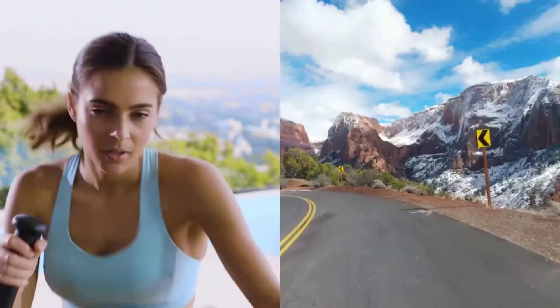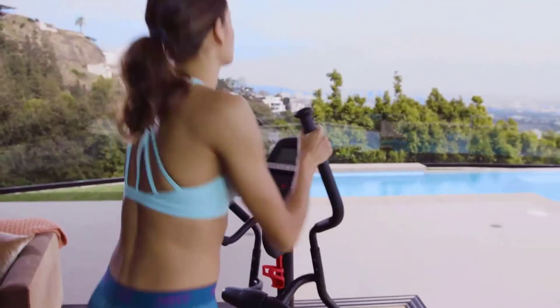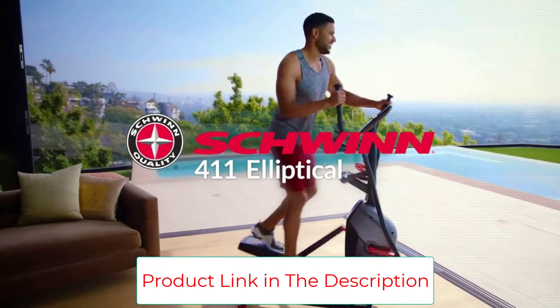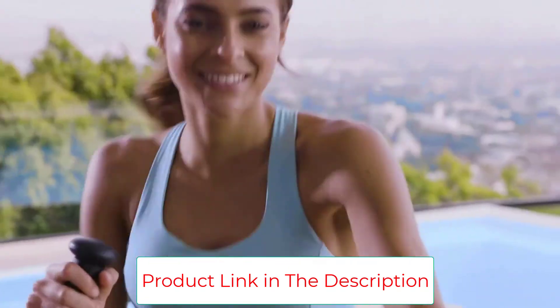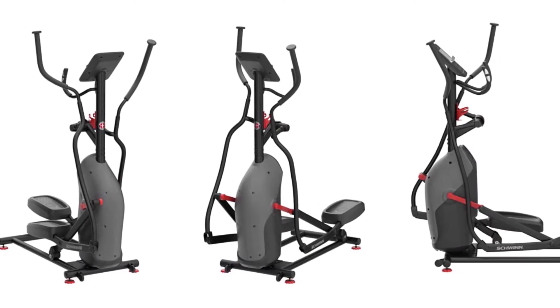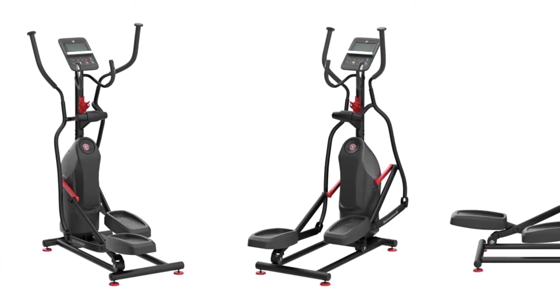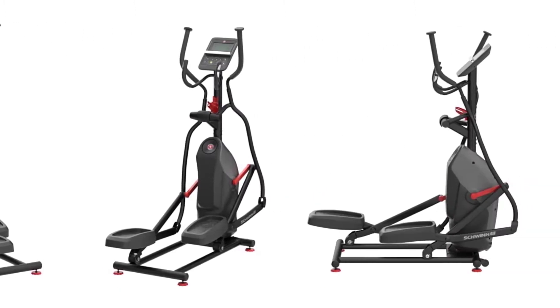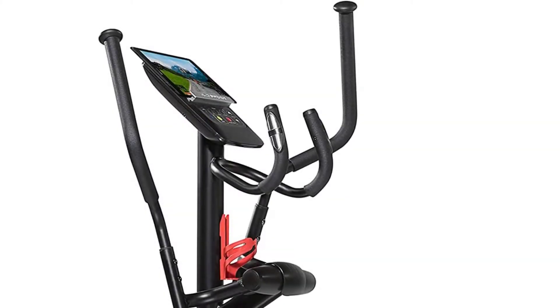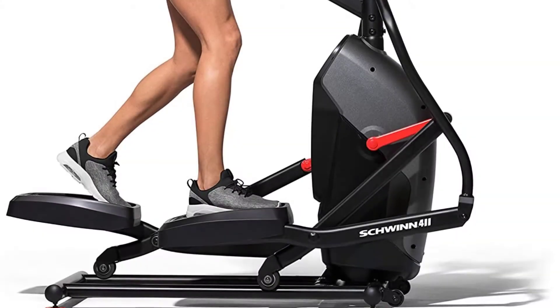The Schwinn 411 offers 16 levels of variable resistance — double what most budget ellipticals provide — giving you more ways to challenge yourself. The console is basic but tracks distance, speed, calories, time, and heart rate. The standout feature is its 400-pound user weight capacity, making it the ultimate choice for larger individuals who require higher weight limitations.